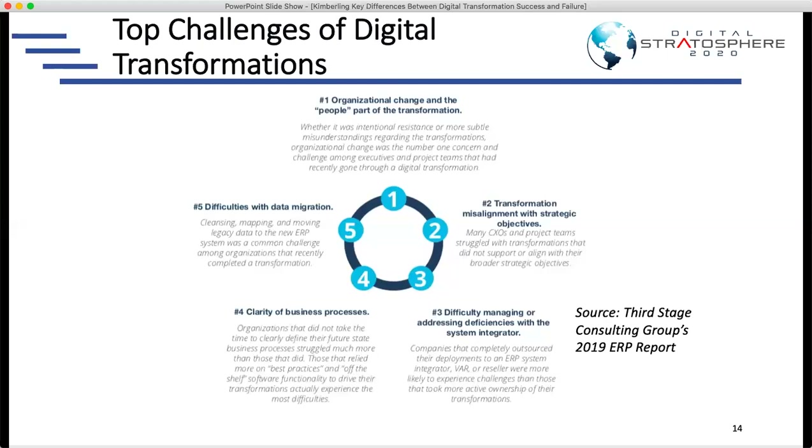You can see that most of these challenges, other than data, are related to something other than the technology itself. Technology is more black and white — either it works or it doesn't, either you successfully integrate from system A to system B or you don't. But when you start talking about business processes, people, and human behavior, that's not black or white, and that's where companies and technical consultants especially struggle because it's not as predictable.